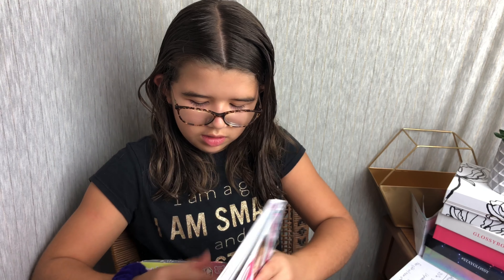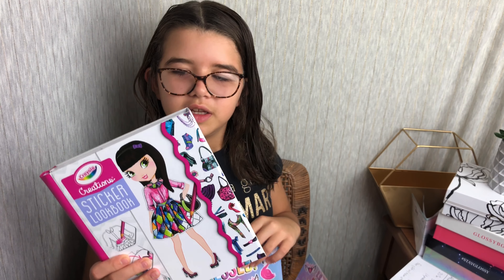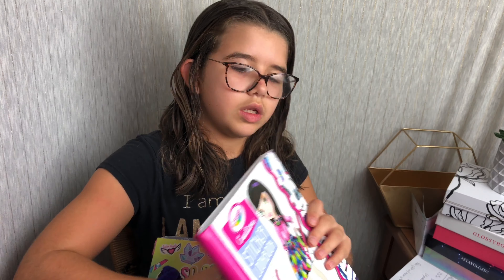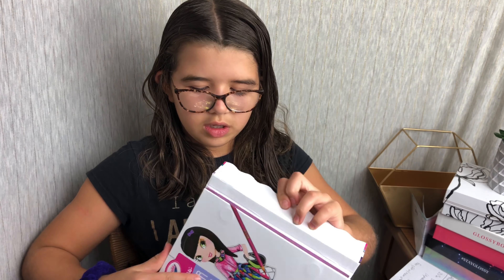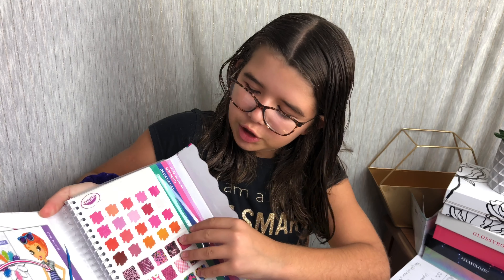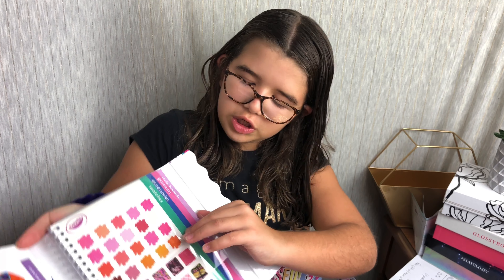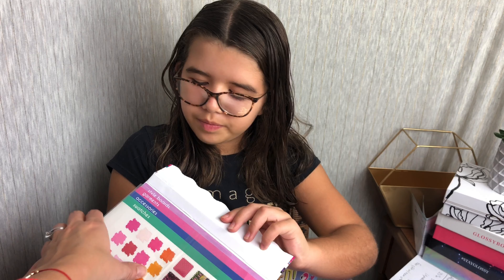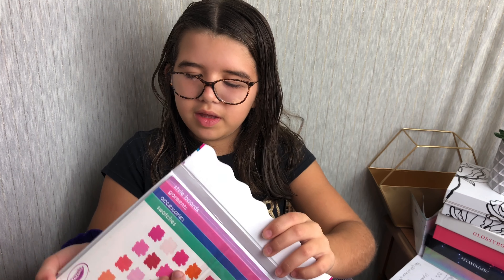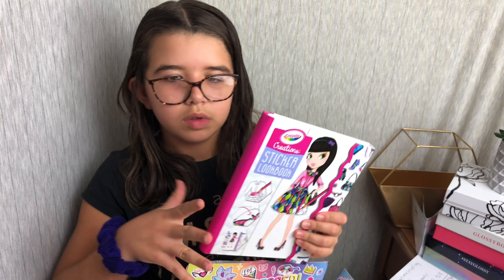It's a sticker look book — it's a Crayola Creation sticker look book. I have a lot of Crayola stuff now. Can we look inside it? Oh, cool — so there are swatches, and little sheets of stuff. Oh, it's all plastic. We'll open that later. If you're interested in checking that out, check out the full review on my blog, which I'll link to below.